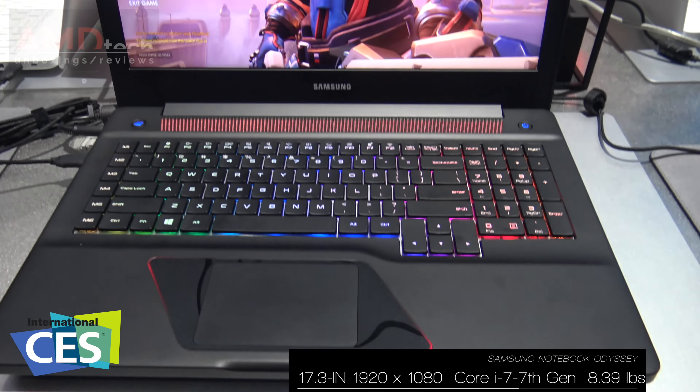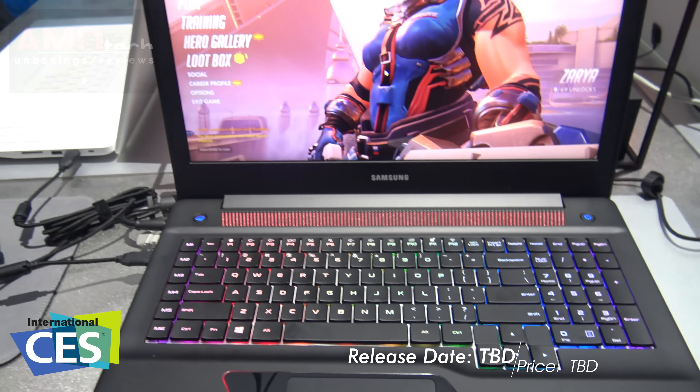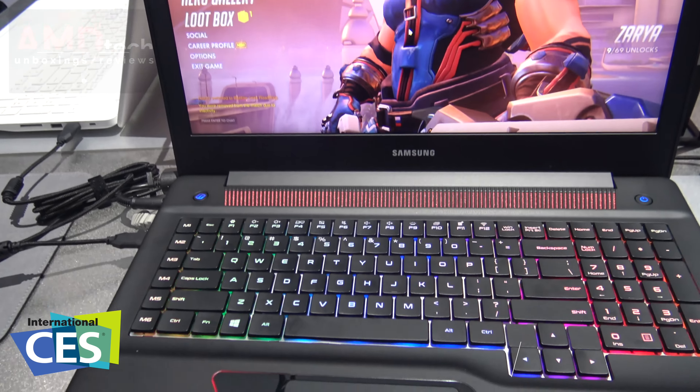This is the 17.3-inch version of the Notebook Odyssey from Samsung, here at CES 2017. They do not have a release date as of yet, and pricing is to be determined.